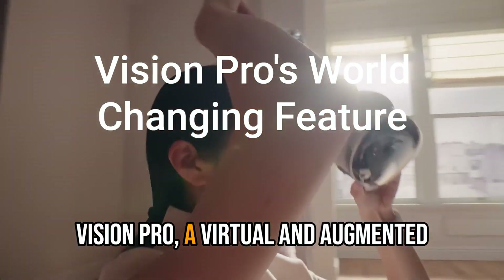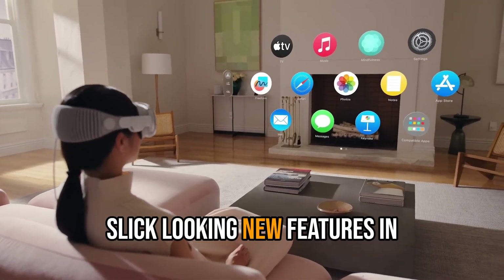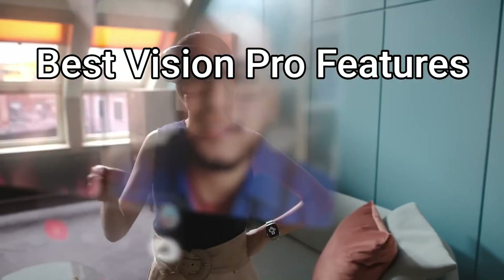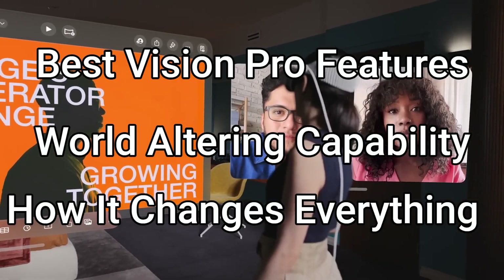Apple recently announced the Vision Pro, a virtual and augmented reality headset they are calling their first spatial computer. Apple delivered plenty of slick-looking new features in the presentation, but there was one world-changing feature that everyone missed. In this video, we'll look at the best Vision Pro features, reveal the hidden world-altering capability, and find out how this secret function will change everything.